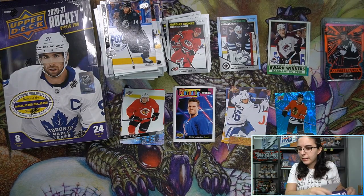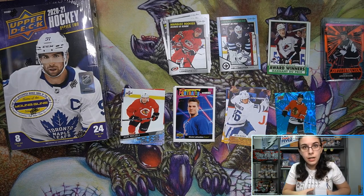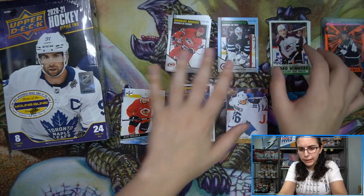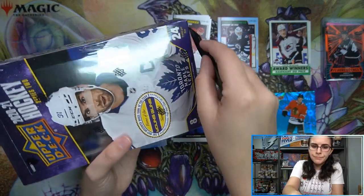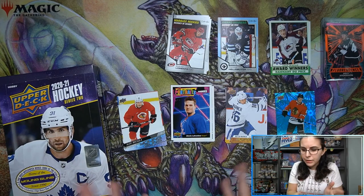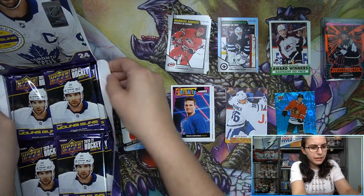That does it for our first box of four. Series 2 hockey hobby boxes are pretty much down to a science so they shouldn't take too long. The bulk of our time will be in those two Heritage boxes because we have to look for our high numbers and keep an eye out for inserts that tend to blend in with the regular base. That's probably my number one complaint about Heritage — the inserts aren't too many and they kind of look like regular base cards if you zone out.